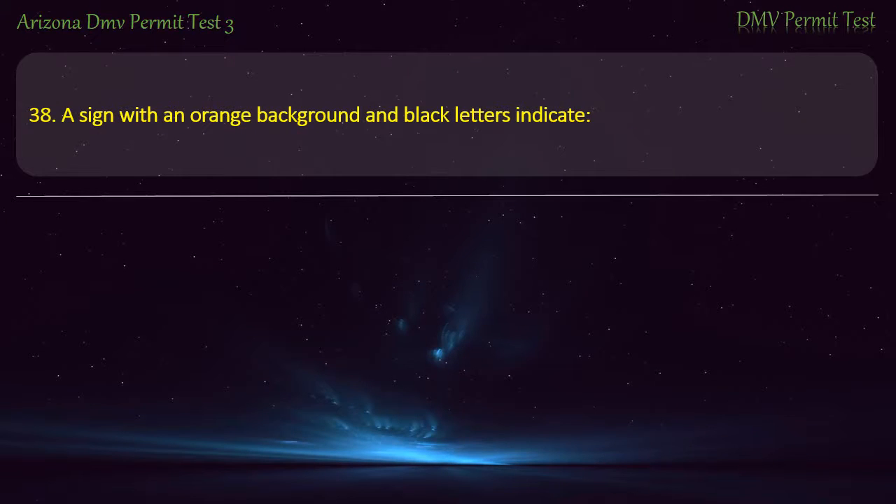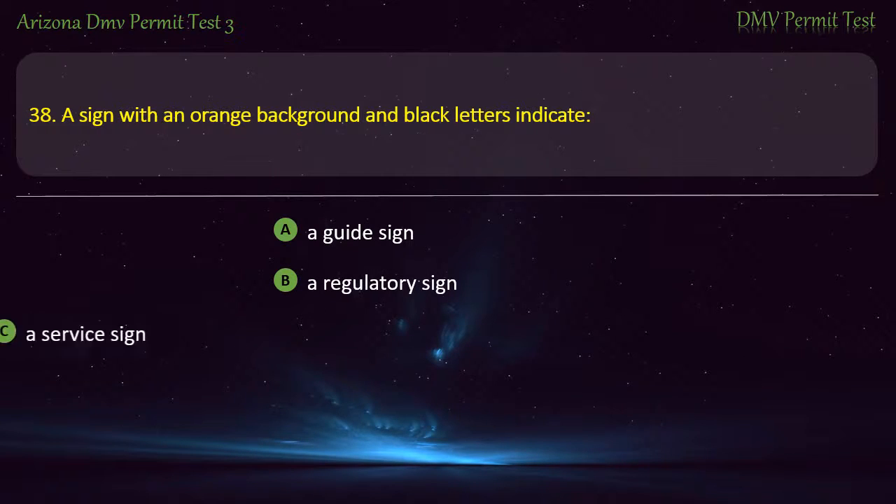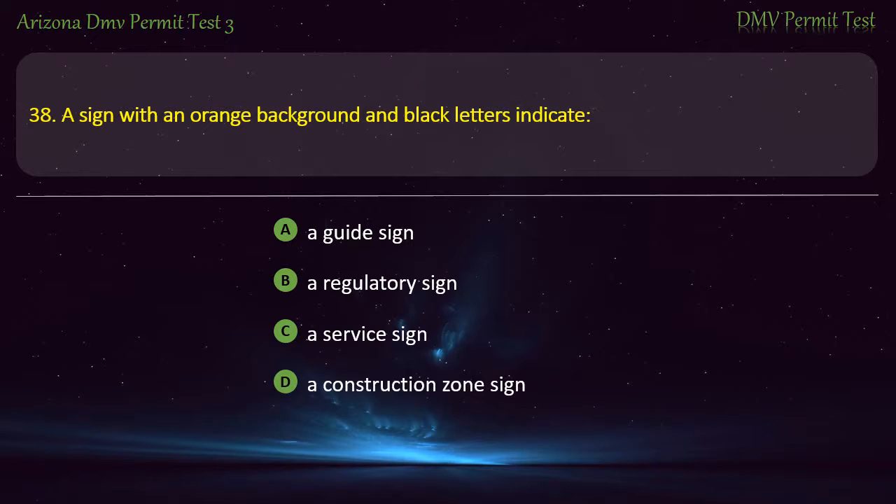Question 38. A sign with an orange background and black letters indicates: A guide sign. A regulatory sign. A service sign. A construction zone sign. Answer: A construction zone sign.